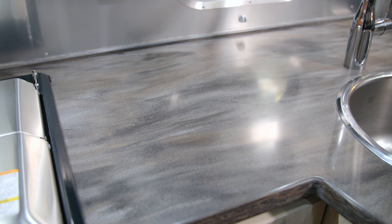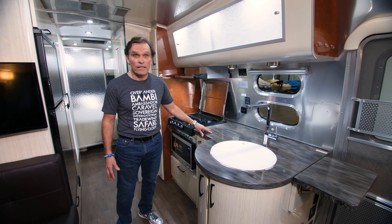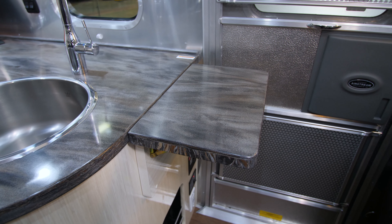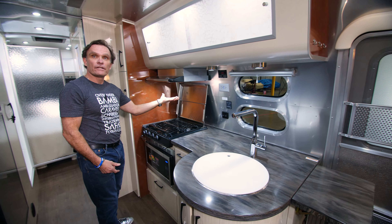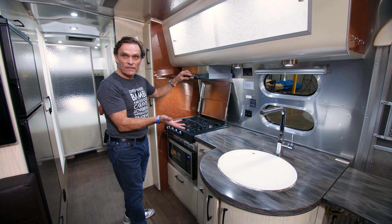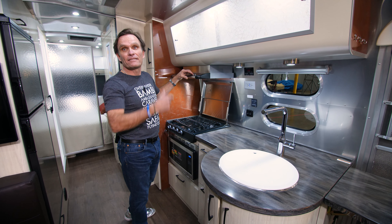Standard in the galley is also Corian countertops, which gives you a great prepping surface and is really easy to clean, along with an extendable surface so you can expand the amount of surface area while you're prepping your meals. Task lighting is underneath the cabinet here along with task lighting underneath the hood vent, which has great volume and brings the air right out, keeping moisture from your boiling pot of water from collecting inside the airstream.